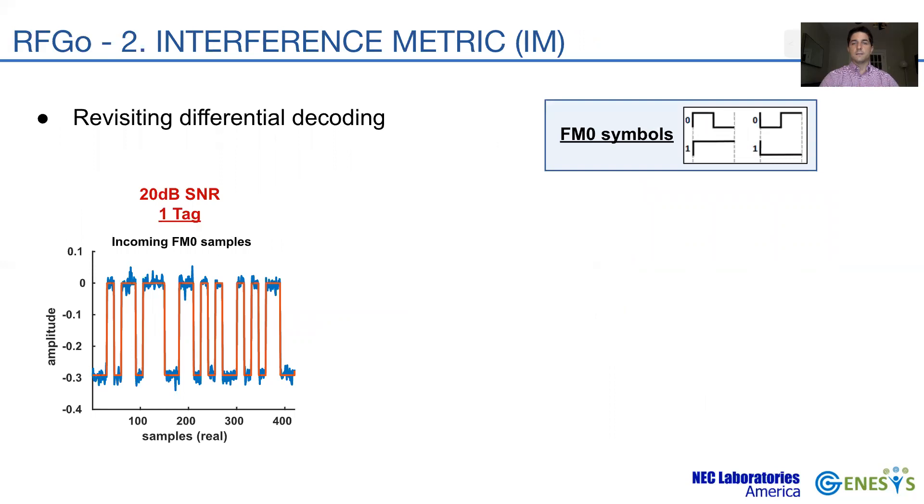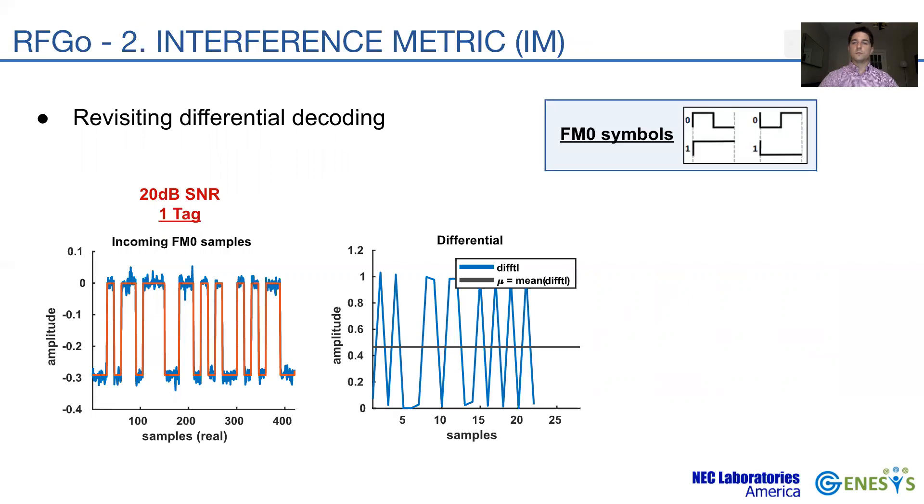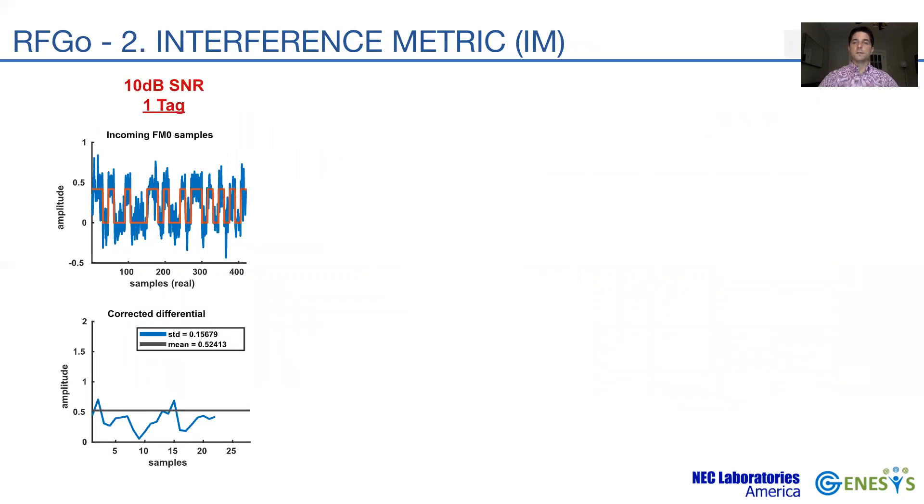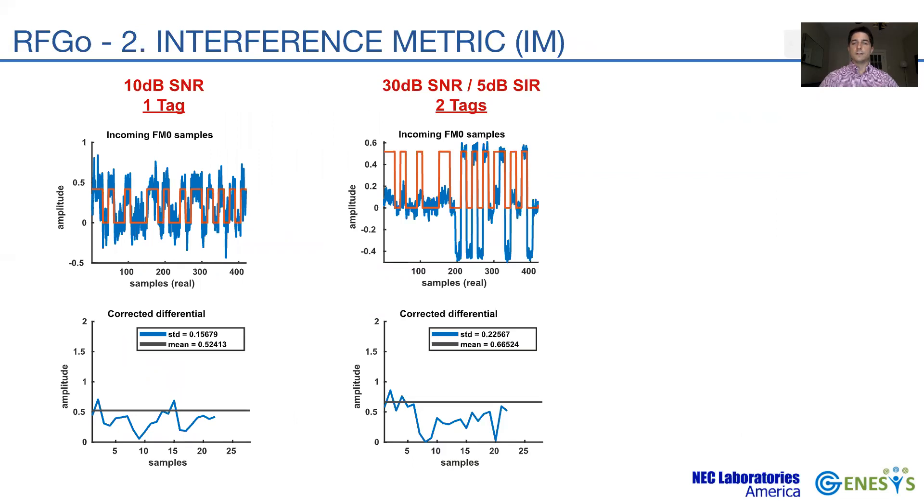The core of the IM lies in the way the reader decodes the FM0 sequence. The basic FM0 symbol encoding assigns similar amplitude pulses to bit 1 and 0 otherwise. When a tag responds with an SNR of 20 dB, differential decoding shows two clear clusters denoting bits 1 and 0. Folding these two clusters around the overall mean generates a unique cluster whose variance determines the overall decoding uncertainty.